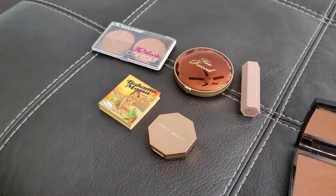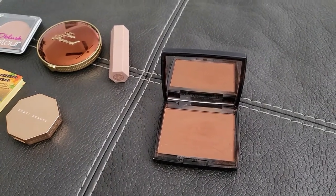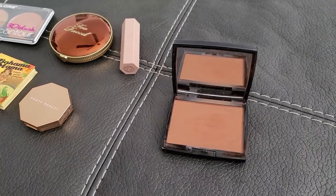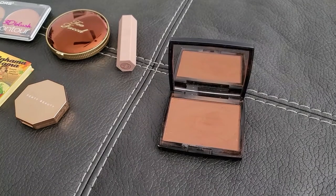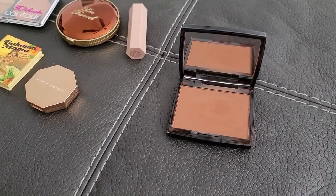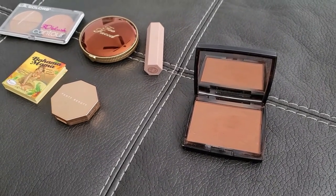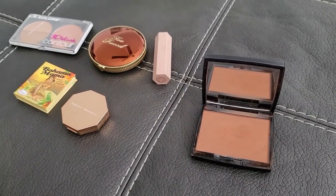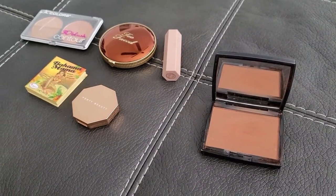I'm having a really hard time deciding whether to keep the ABH one. I like the formula, I like the color, and I've had it in my collection for at least a year and a half. I'm not sure if I want to let it go. I think I'll try it for at least another week and then make up my mind.